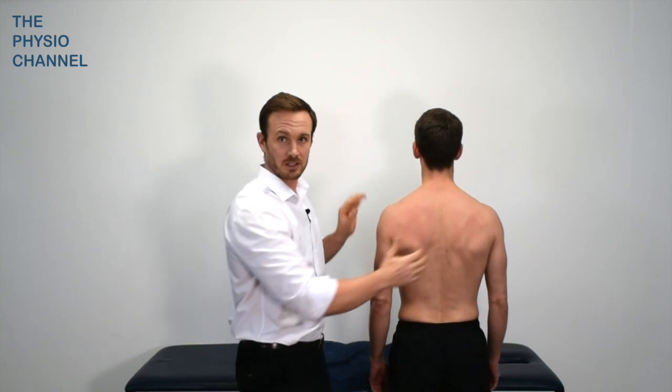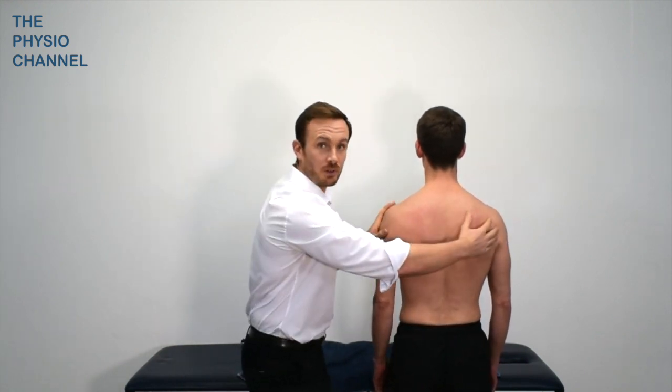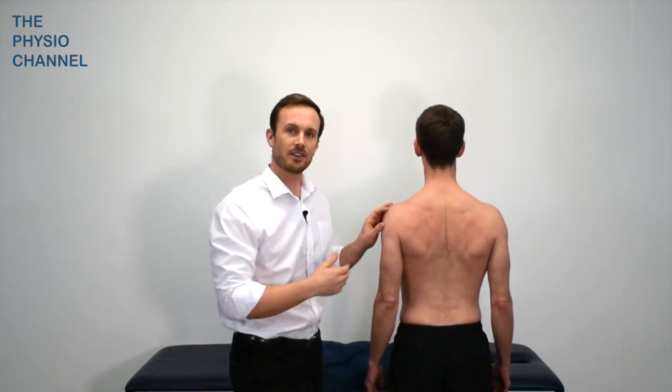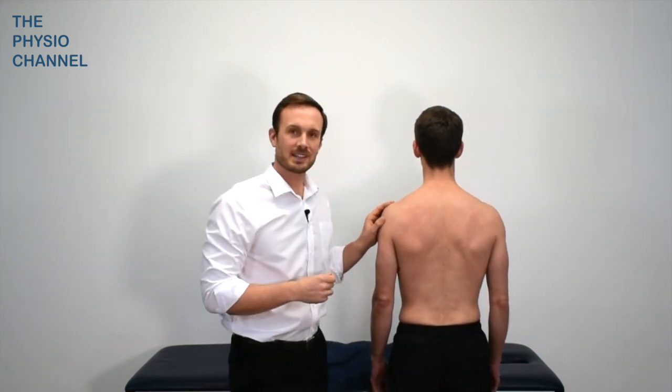Depression of the shoulder girdle can also place more strain on the brachial plexus. This could be due to poor posture, or even poor postural advice such as being told to hold the shoulders back and down — which, if you try it, can make your hands go tingly as it pulls on the thoracic outlet. This could also occur from wearing a heavy rucksack or carrying heavy bags, and can bring on or aggravate the symptoms of thoracic outlet syndrome.